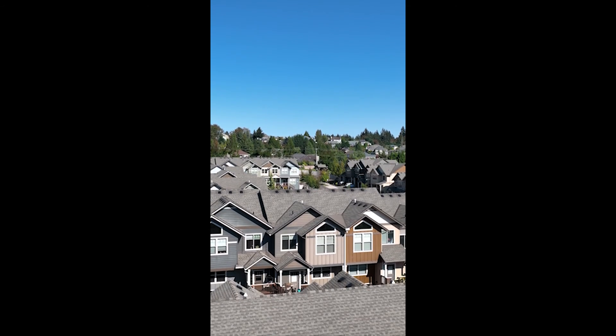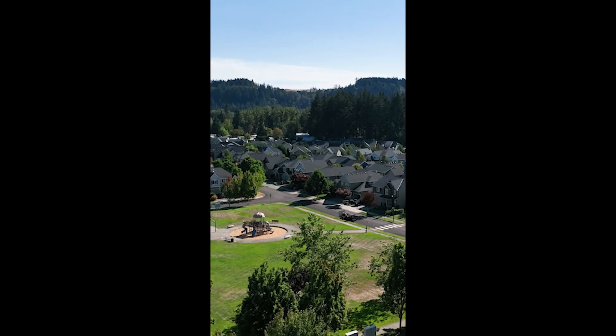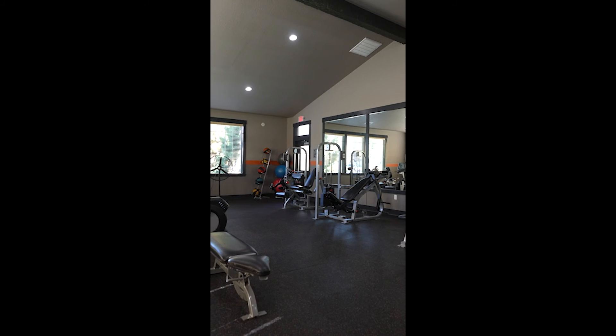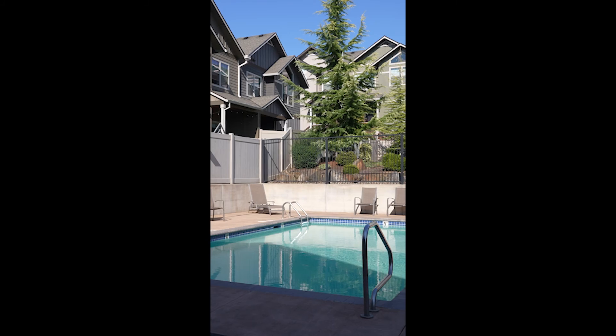The Crestview community really has so many great amenities to offer. We've got this beautiful park behind me, a 24-hour gym, clubhouse, and pool. This really is such a great place to live. Come by, check it out, say hello — this is your chance to live right here in Crestview.